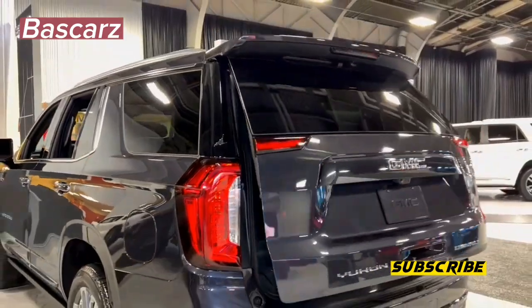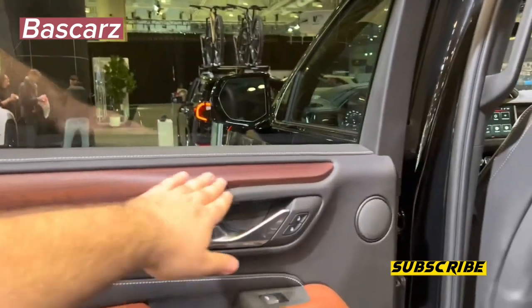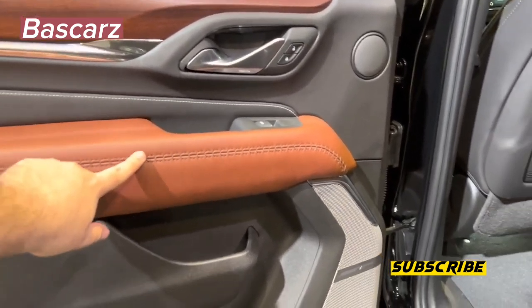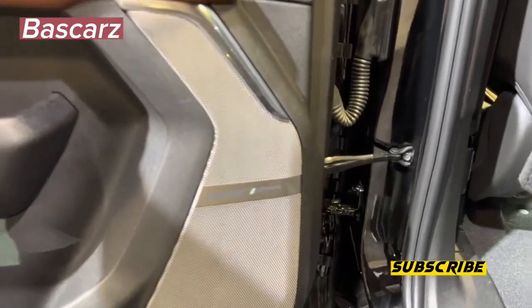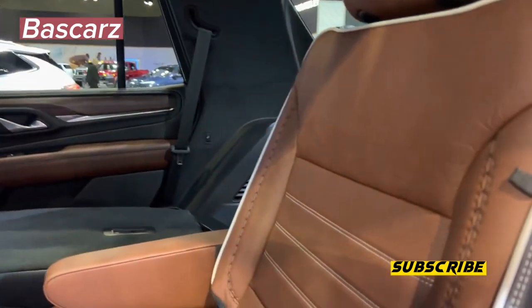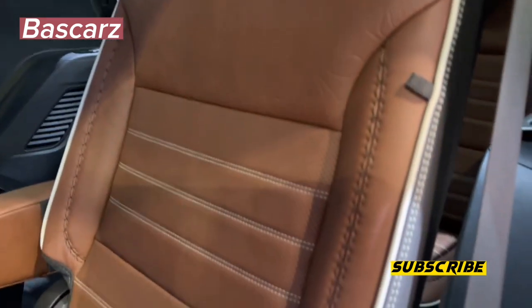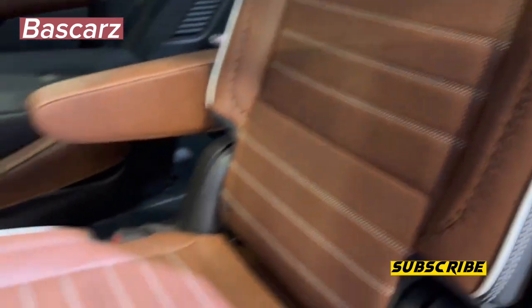Second-row passengers enjoy comfortable leather-trimmed bucket seats with plenty of head and legroom. Like other trims in the Yukon lineup, the Denali Ultimate features GMC's intuitive premium infotainment system on a 10.2-inch touchscreen display. Wireless CarPlay and Android Auto are both standard. I seamlessly connected my Samsung Galaxy S21 via Bluetooth with Android Auto starting up automatically every time I started the Yukon. The Denali Ultimate also gets the Bose Performance 18-speaker audio system with stainless steel speaker grills and speakers integrated into the front headrests.